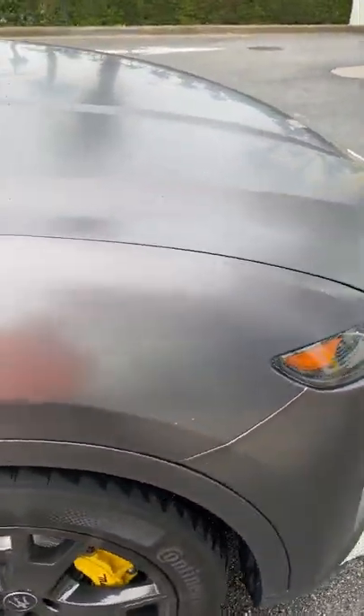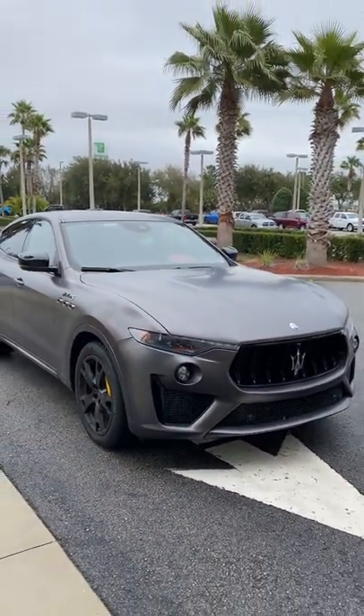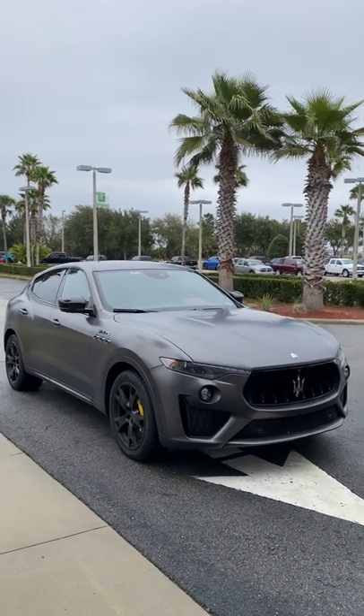Let me know what you guys think in the comments about this 2022 Modena S — matte Grigio Maratea with yellow calipers and red interior.